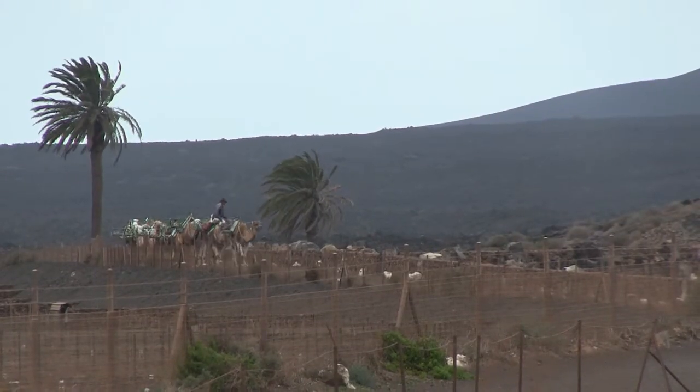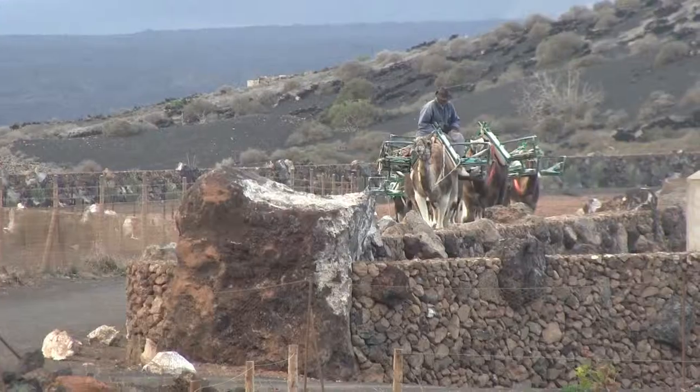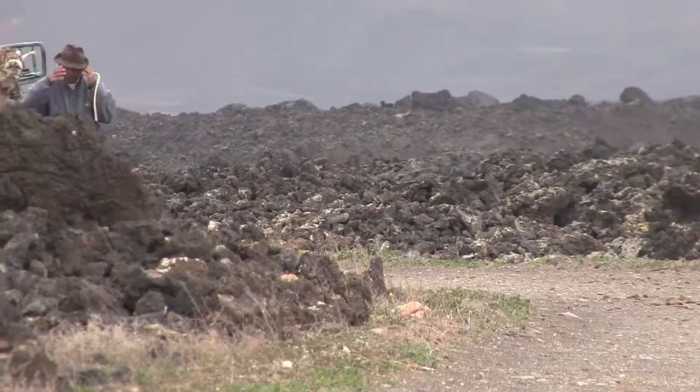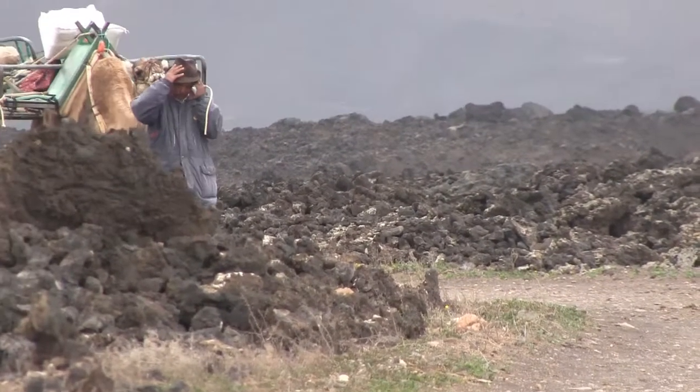At the end of their shift, the Camayadas, or Camel Trains, can be seen making the trek through the lava fields back home to the Finca, or farm, near the town of Ugar.